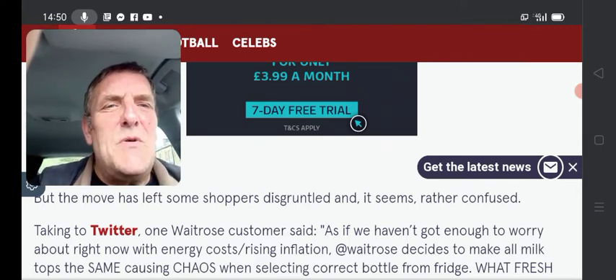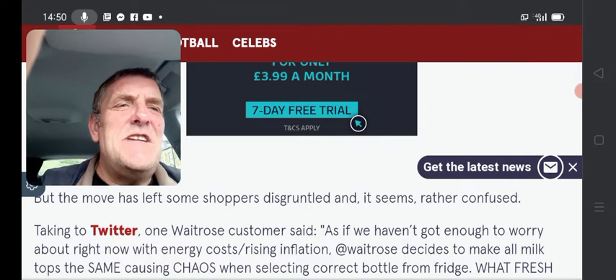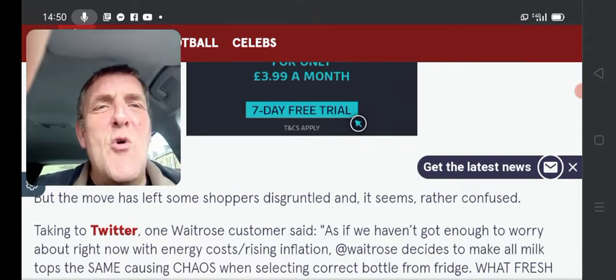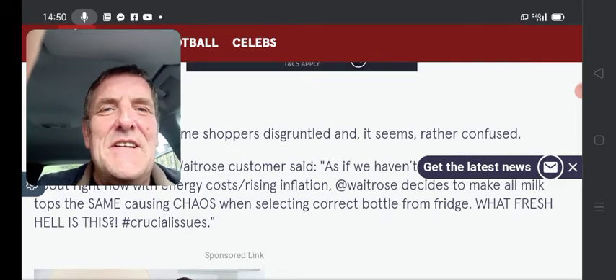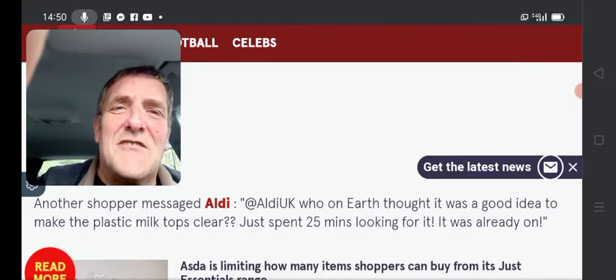Taken to Twitter, one Waitrose customer said, 'As if we haven't got enough to worry about right now with the energy costs rising in inflation, Waitrose decides to make all milk tops the same, causing chaos when selecting the correct bottle from the fridge.' Numpties! What fresh hell is this? Really, honestly. Takes a lot to make me speechless a lot of the time, but...